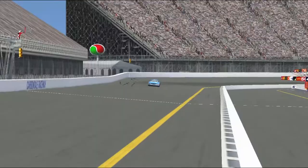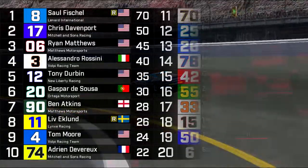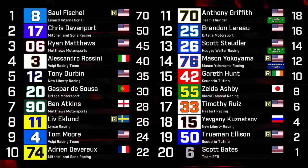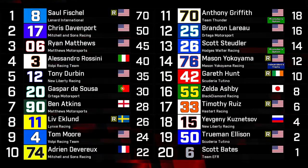Leading over 100 laps, Fischel takes his maiden TM Master Cup Series victory here in Carbondale. Fischel thanked his team, his crew chief, his spotter, and — quote — 'Jewish genius' — unquote — for his victory. Yikes on that last one.